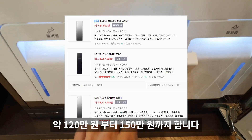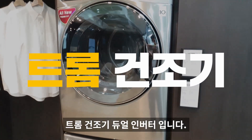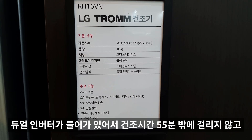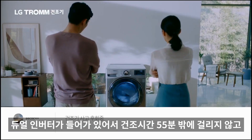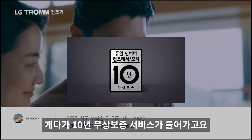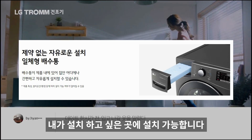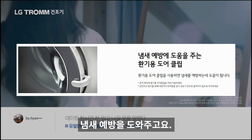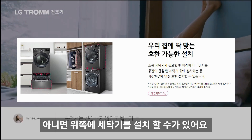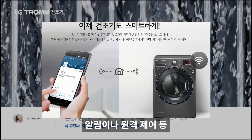가격은 모델에 따라 약 120만 원에서 150만 원입니다. 다음은 트롬 건조기 듀얼 인버터입니다. 듀얼 인버터 탑재로 건조시간이 55분밖에 걸리지 않고, 1회 사용 전기료가 약 114원입니다. 10년 무상보증 서비스에 일체형 배수통으로 원하는 곳에 설치 가능하고, 환기용 도어 클립으로 냄새 예방도 됩니다. 세탁기나 미니워시와 호환 설치가 가능하며, 스마트 씽큐로 추가 코스 다운로드 및 원격 제어도 지원합니다.